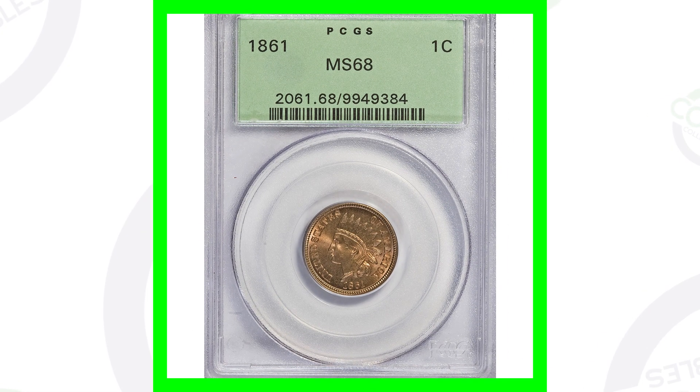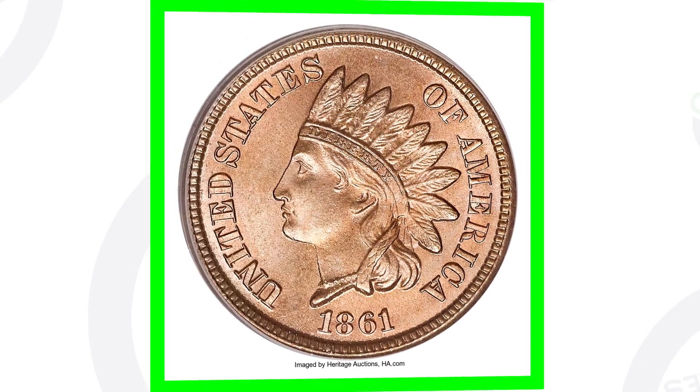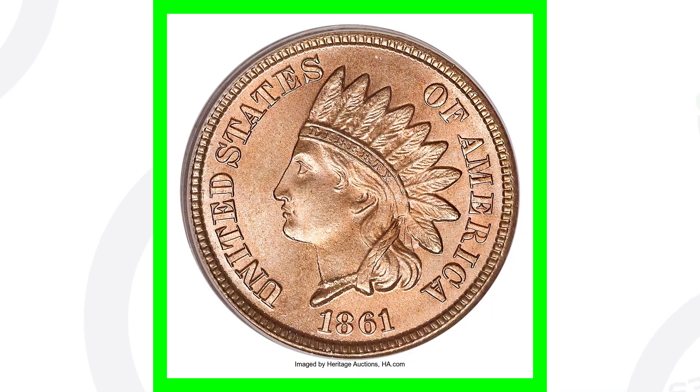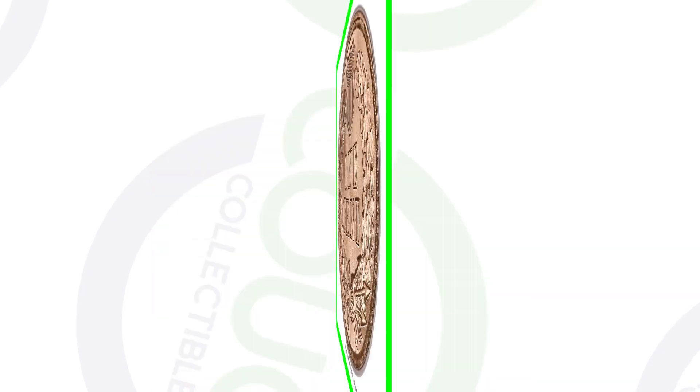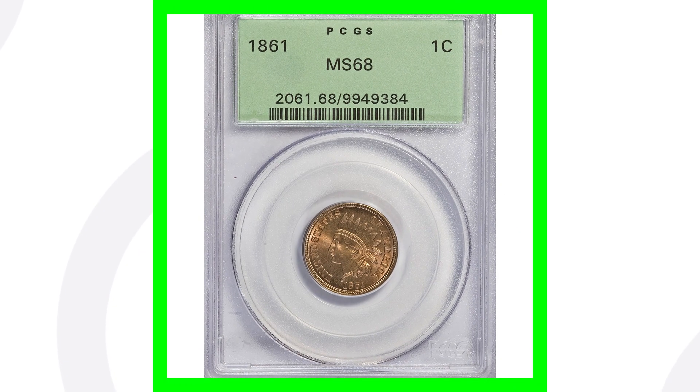Now here is a super rare penny. This coin has an extremely high grade by PCGS, graded at a mint state 68. The 1861 in absolutely flawless condition. A 70 is a perfect grade on the coin grading scale, and this is at a 68 in an older PCGS holder. This coin ended up selling for around $63,000.